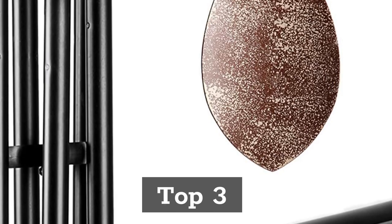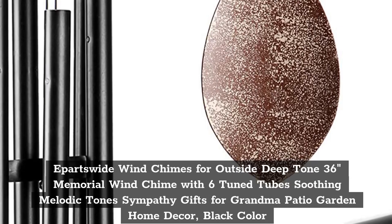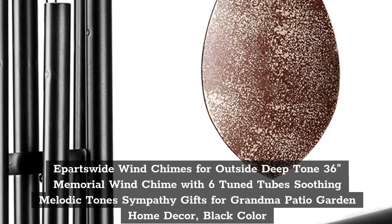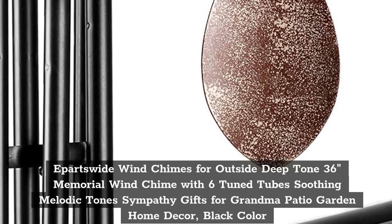Top 3: E-Parts Wide Wind Chimes for Outside Deep Tone, 36 inches, memorial wind chime with 6 tuned tubes, soothing melodic tone, sympathy gifts for grandma, patio garden home decor, black color.